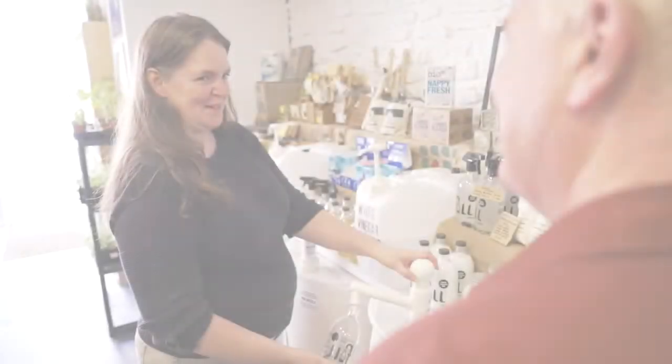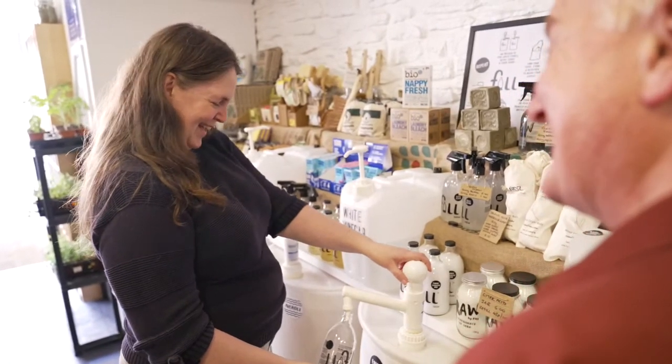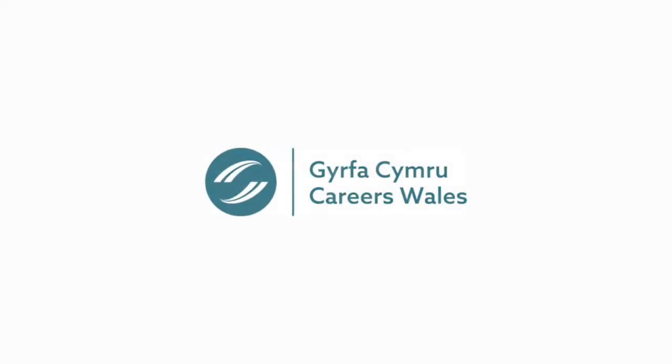Amy enjoys the job because she likes working in a busy environment, meeting and speaking to new people every day, and knowing she's helped a customer buy what they wanted.